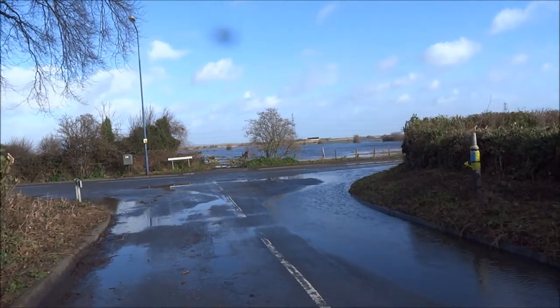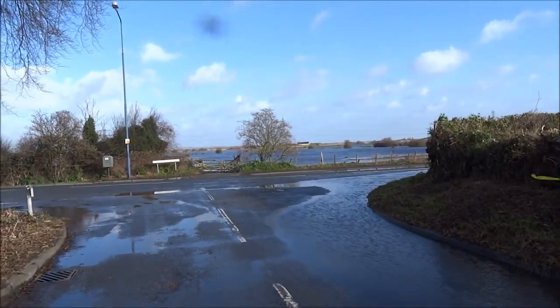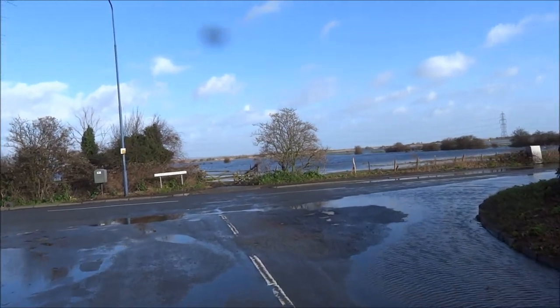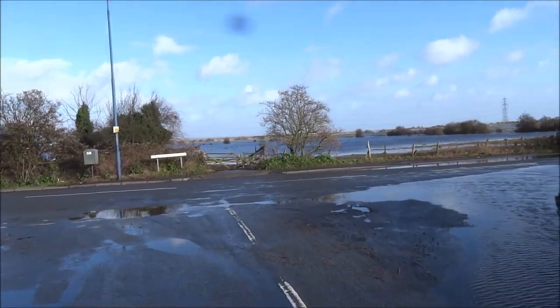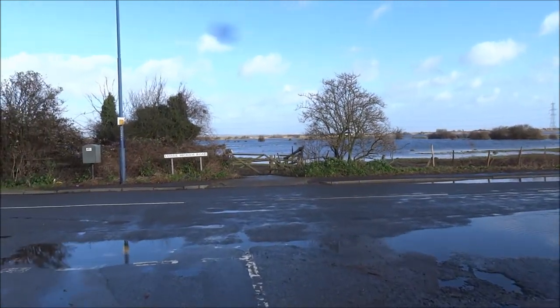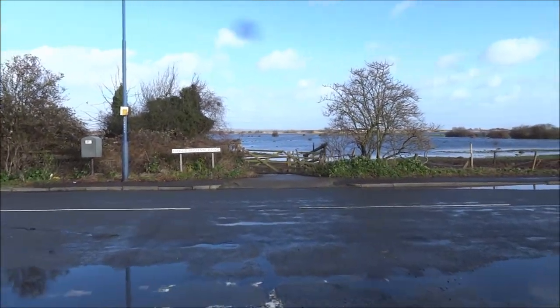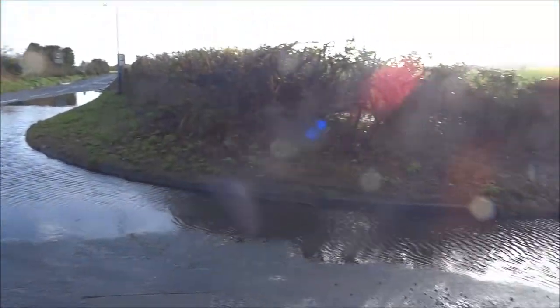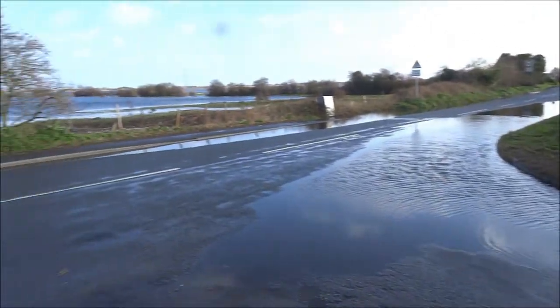This is Chalkmalges, North Kent, looking out across towards the Thames. I've never seen it look like this before and I've been living here for over 30 years. There's water everywhere.